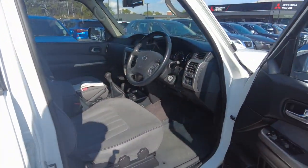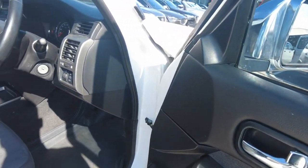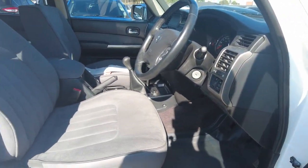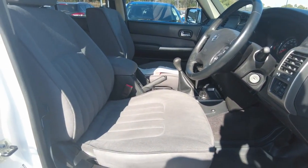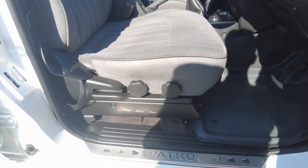Over towards the interior — super spacious door card in great condition. It features seven seats that are in beautiful condition. We've got the Patrol branding seal panel.